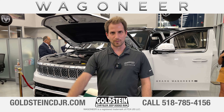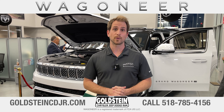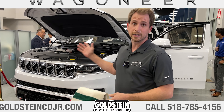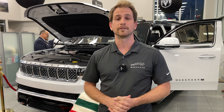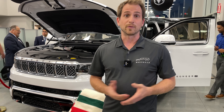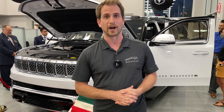Hi there, my name is Drew. I'm a representative from Jeep and it is my pleasure to show you around the 2022 Grand Wagoneer. This vehicle has been nearly 10 years in development and it has been out of the market for almost 30 years. So there is a huge demand for a vehicle in this segment coming back, and we feel like Jeep has delivered with the brand new 2022 Wagoneer and Grand Wagoneer.